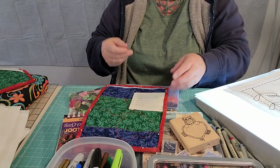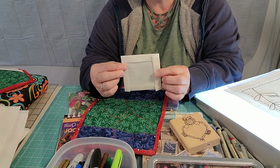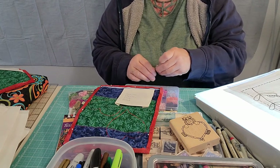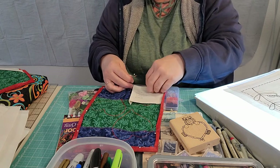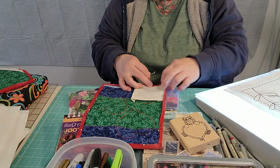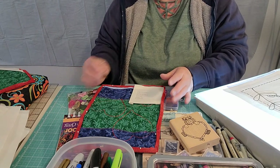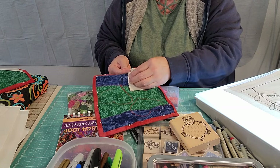The most common way to attach a label is to press under a quarter of an inch all the way around, then place it on your quilt and hand stitch it all the way around. Or, if you want to save a little time and effort, you can place this label in the corner of the quilt and sew it down when you add the binding — that way two sides are secured by the binding and you just have to sew down the two sides that are loose.